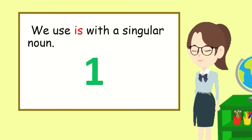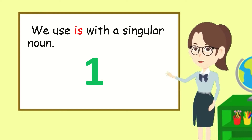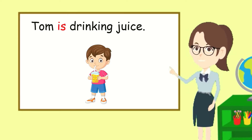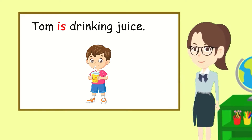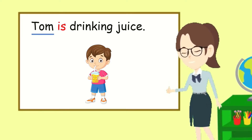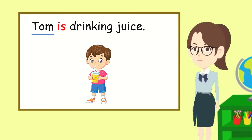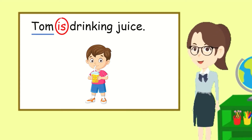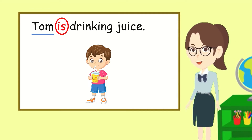We use is with a singular noun — that means one thing. Let's read this sentence together: Tom is drinking juice. Tom is one person, he's a singular noun. That's why we use is after Tom. Tom is drinking juice.